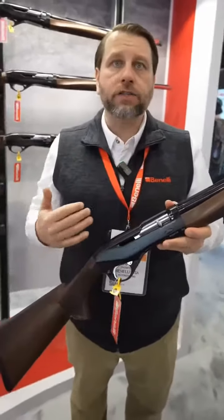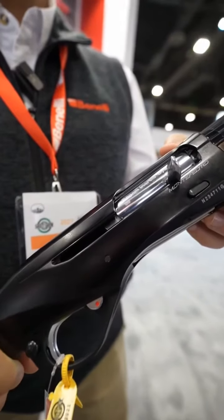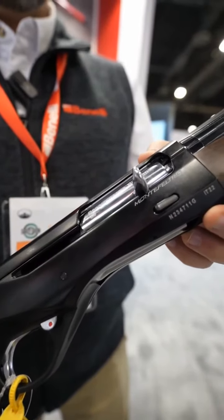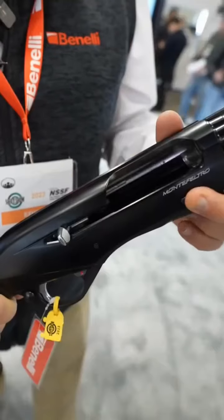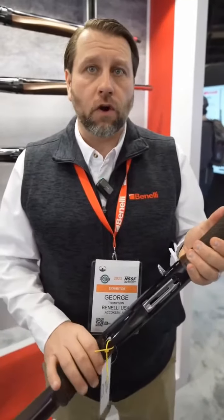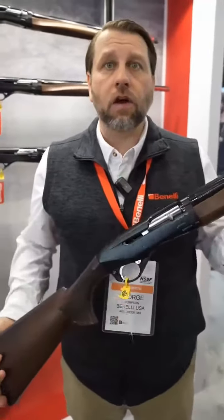So, obviously, we changed the lines on the gun and made it more modern looking, improved the ergonomics while we did that. We also improved the functionality a little bit with the easy locking bolt system and a new two-piece shell loading system. So it's going to be even more reliable and easier to load than your older Montefeltros and look a lot nicer.